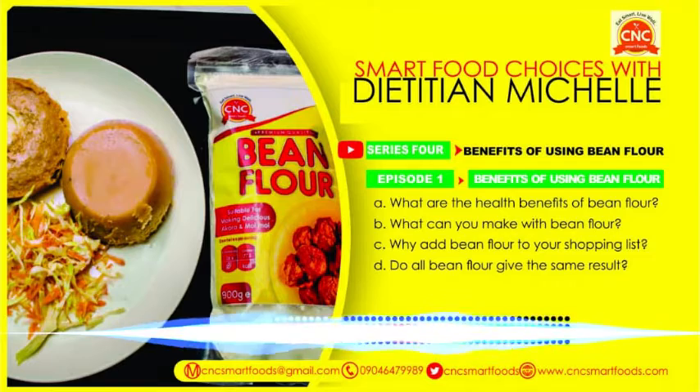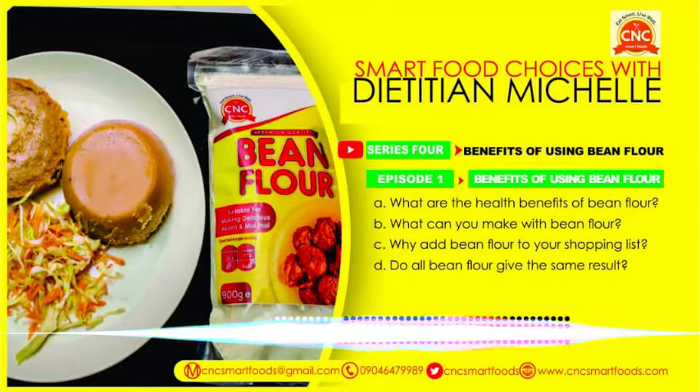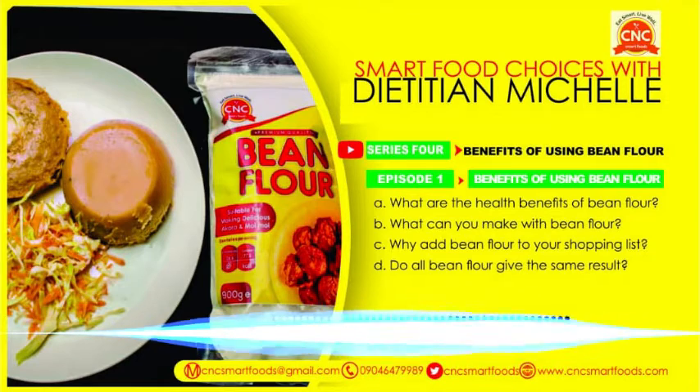There are different types of legumes, and it seems what we know is just beans. But there are other kinds of legumes. We have bambara nuts, breadfruits, pigeon peas, red beans, kidney beans, and even soybean. All these are legumes and they are really nutritious, beneficial foods.